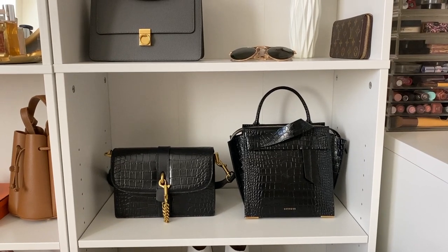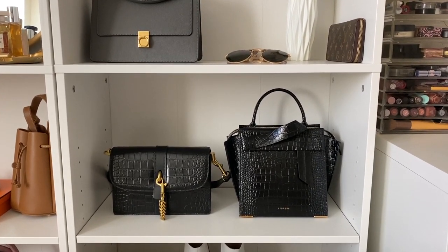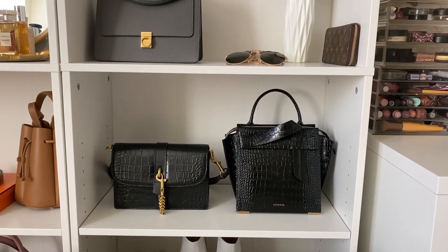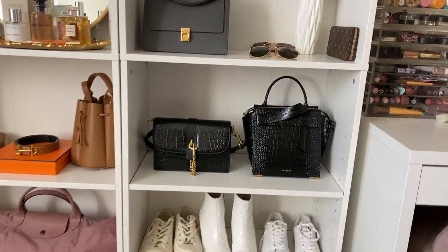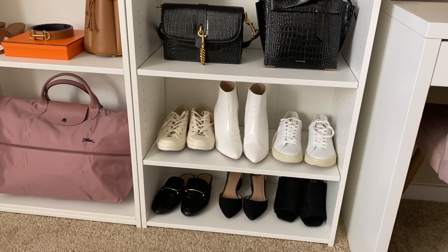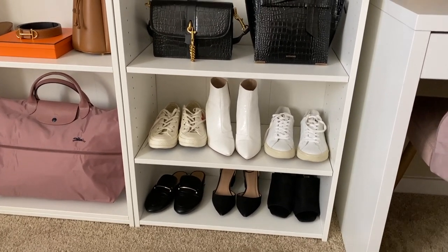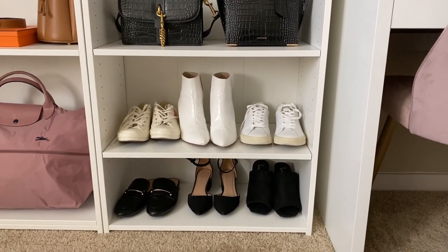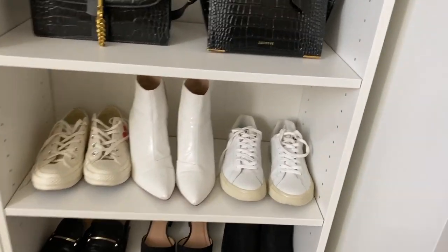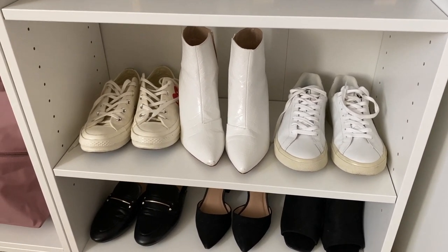Next we're heading over to the little mock croc shelf. The bag on the left is from Lancaster and the one on the right is from Senreve — both were sent to me as gifts and I haven't used either of them yet, but there's still lots of time. Moving the chair out of the way, we have some shoes down here. I tried to color coordinate them since they look a little better that way. The boots aren't exactly straight, but that's fine. The black loafers on the left are from Target and I'm obsessed. These Veja sneakers are my favorite white sneakers and they're only about $120–$150.